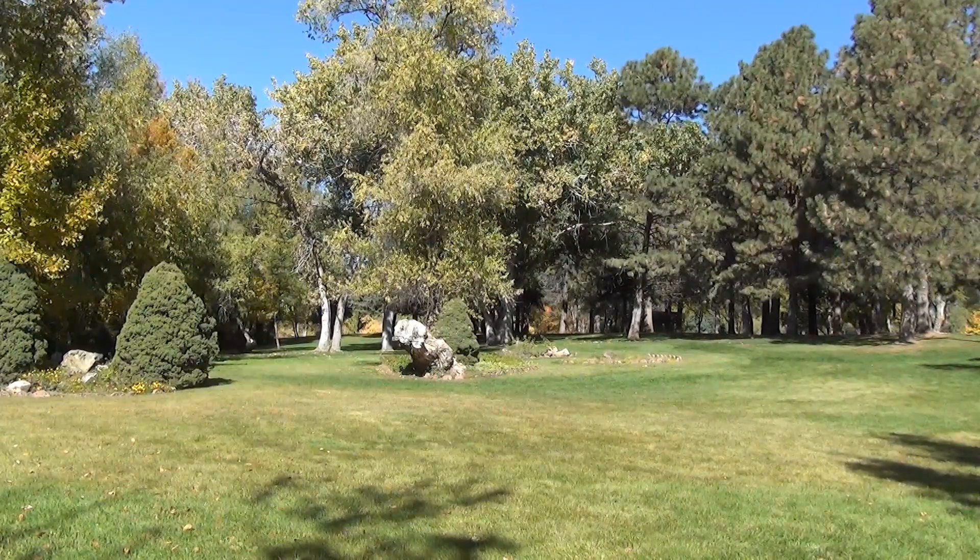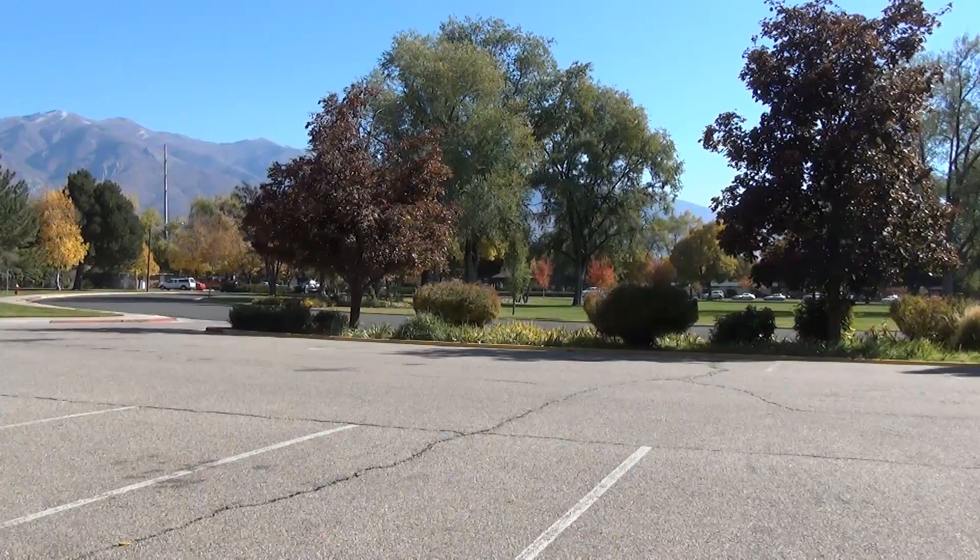While Layton might not be as big or always as interesting as larger, more historic cities such as Ogden or Salt Lake City, this park still reminds us that interest and intrigue can be found just about anywhere.